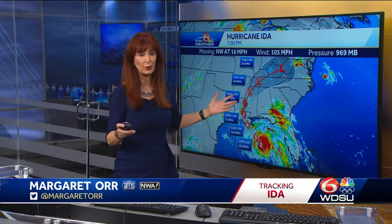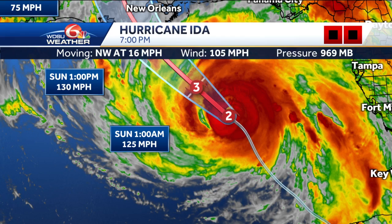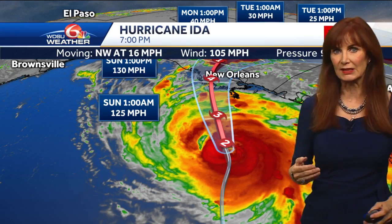Still forecast to make landfall as a cat 4 hurricane with winds of 130 miles per hour. That's lower than what was forecast yesterday — it was expected to be 140 miles per hour. The track did shift just a little bit to the east, and then it's forecast to move right over the Baton Rouge area as a cat 1 hurricane. It's looking better organized — hurricane force winds extend outward 30 miles, tropical force winds extend outward 125 miles. The wind field is expected to expand.